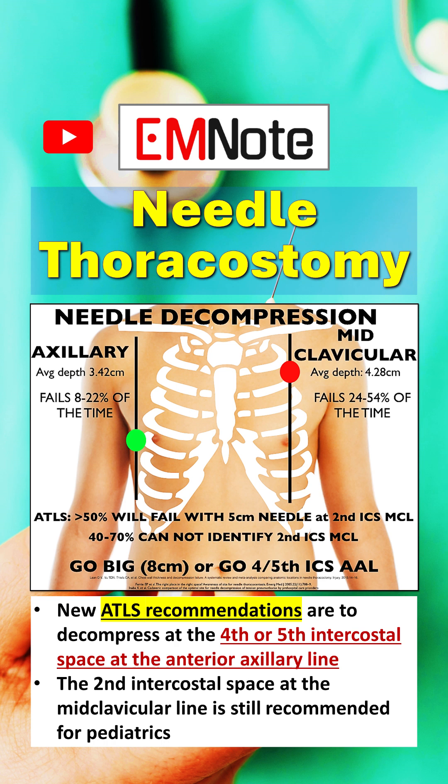Needle thoracostomy to relieve tension pneumothorax is a life-saving procedure. New ATLS recommendations are to decompress at the fourth or fifth intercostal space at the anterior axillary line. However, the second intercostal space at the midclavicular line is still recommended for pediatrics.